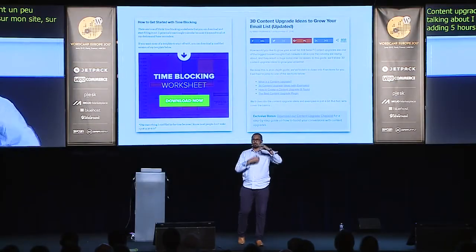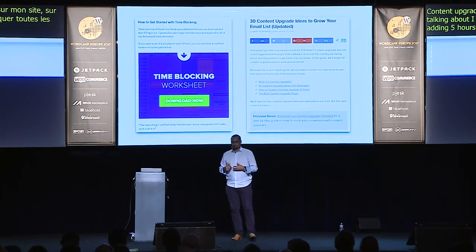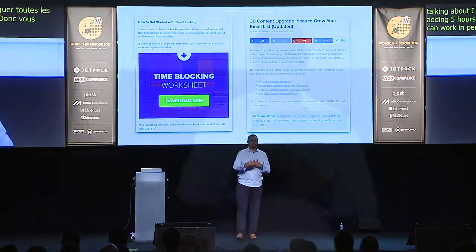For example, one post on my website is about how I added five hours to my day by batching and blocking tasks. A perfect upgrade for that post was offering a downloadable Excel worksheet in exchange for an email address — that's a content upgrade. We also have a list of 30 content upgrade ideas.